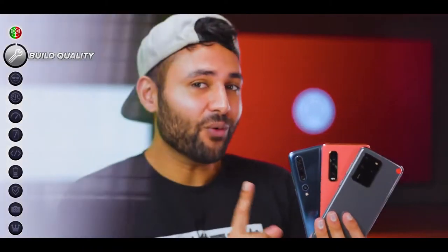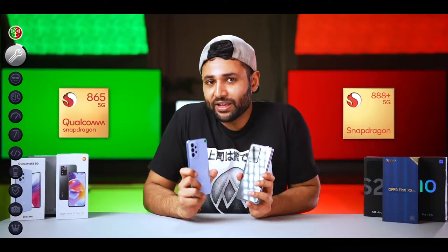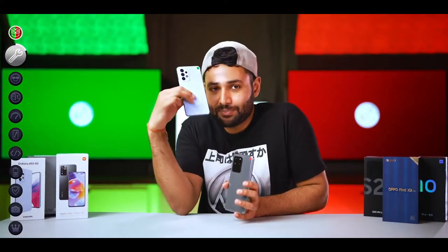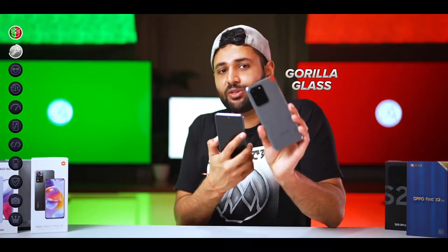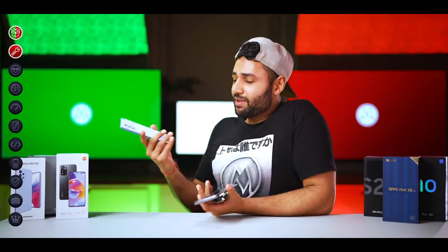The flagships get one easy win right out of the gate, and that's build quality. Cameras improve every year, software improves every year, and so new devices have a big leg up in these categories. The flagships' sharper-feeling vibrations feel nice too. We'll give this point to the flagships, but bear in mind that even though it does feel nice, plastic isn't a bad material — it's pretty resistant to shattering.